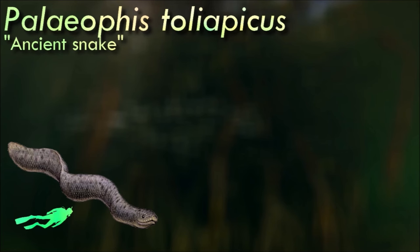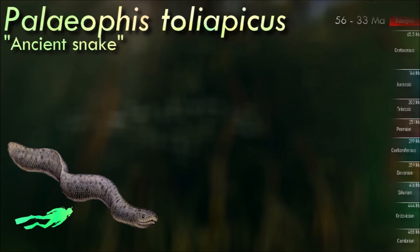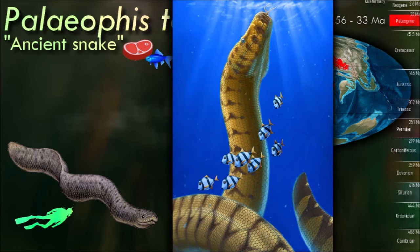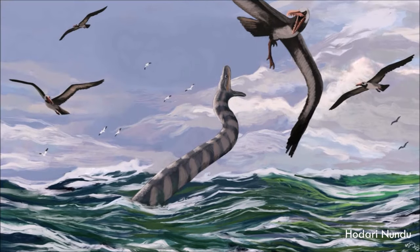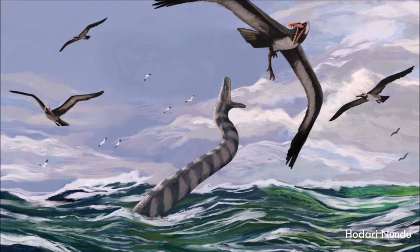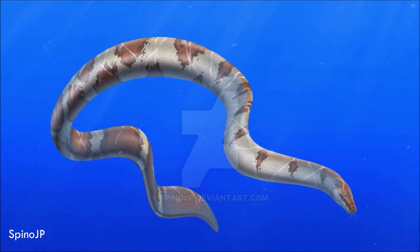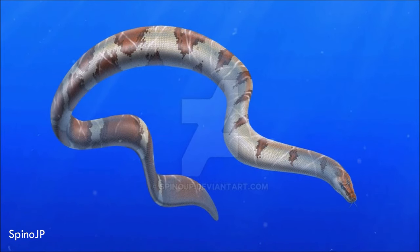Species of Palaeophis were specialized aquatic animals, as their fossils occur primarily in marine strata, though at least some estuarine remains have also been found. Different species are thought to have occupied different ecological niches. Studies on its vertebrae show a high degree of vascularization, suggesting that it had a considerably faster metabolism and growth rate than modern snakes. This may suggest that palaeophids, like other marine reptiles such as mosasaurs, might have developed powers towards endothermy.